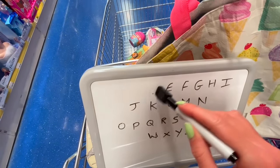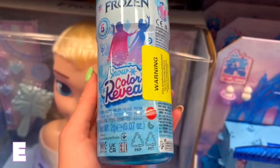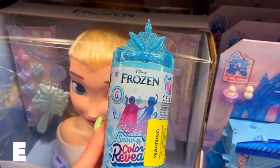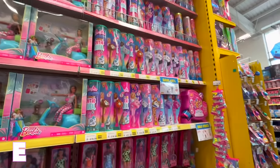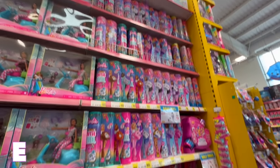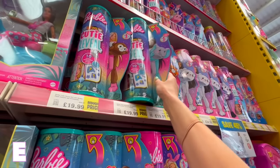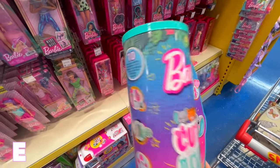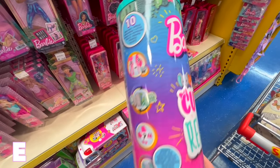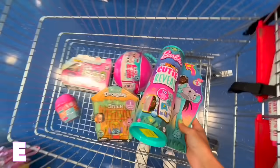For E I came straight here thinking of Elsa — but that's winter, what am I doing? Change of plan! I just spotted this Barbie elephant for E — it's summery, it's got palm trees and 10 surprises. It has to be good, right? E is done!